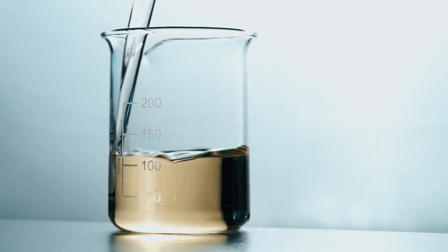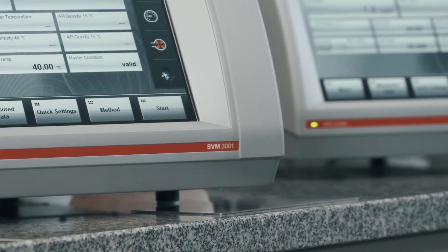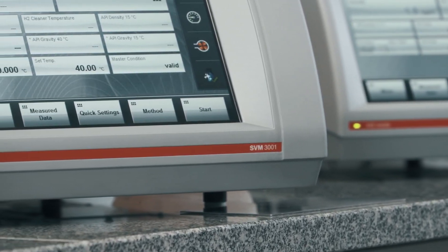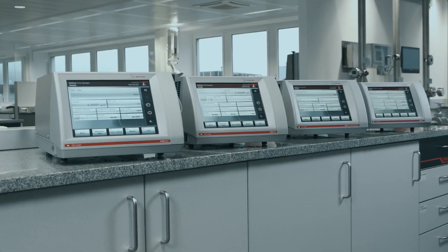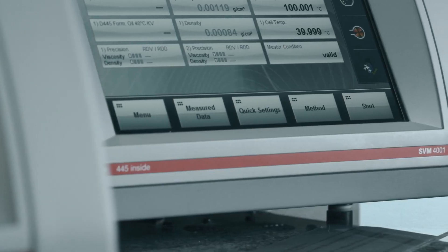Measuring viscosity with an SVM from Anton Parr is easy, fast and accurate. Whatever your application, our smart viscometers are ready for any task. Our four instruments with unique capabilities and benefits offer a complete portfolio, addressing all your requirements.